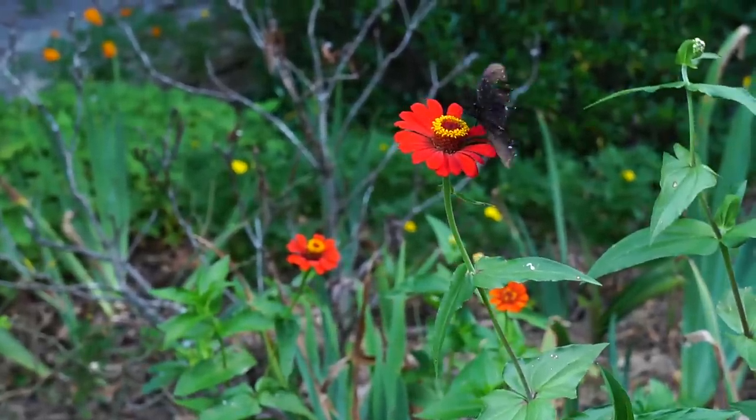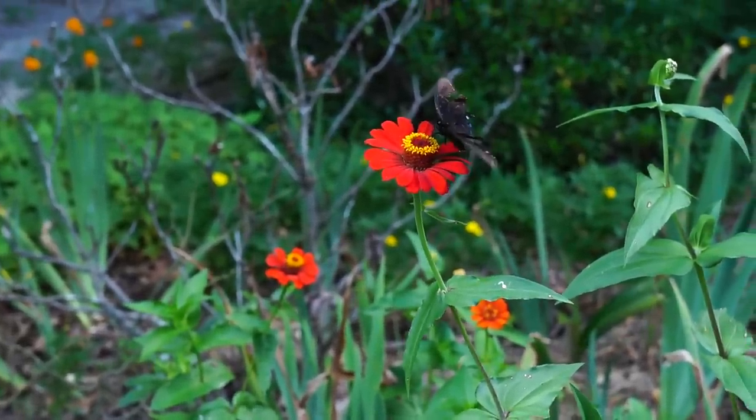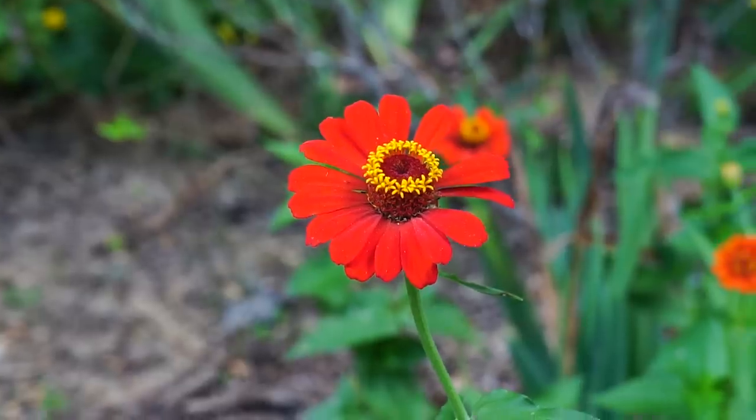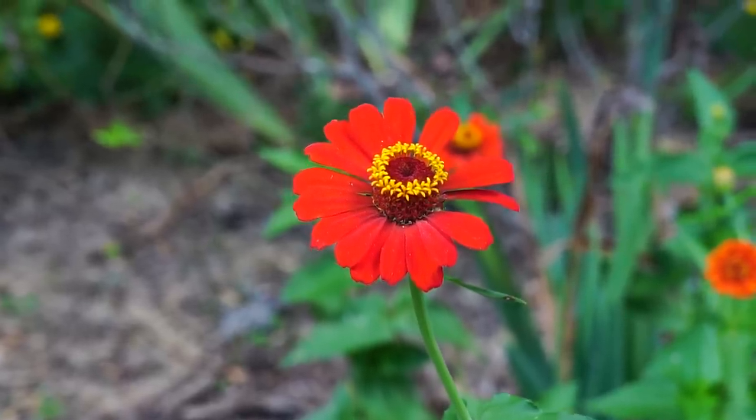There's a butterfly. Look how ragged its wings are. Yes, it's probably on the end of its lifespan — that's what that means. I've got to try to grow some of those. They're so pretty.